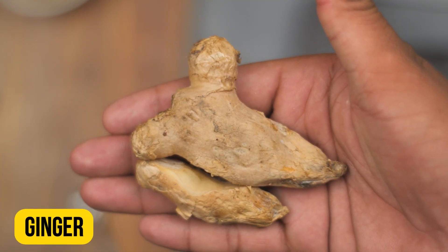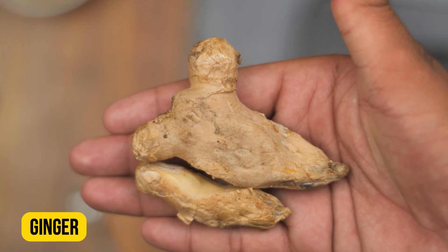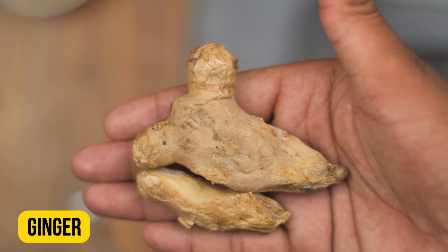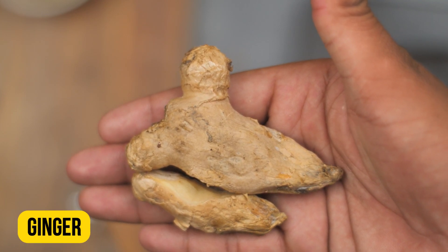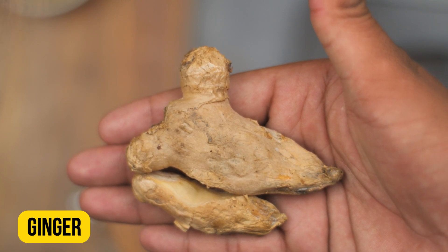Our next ingredient is ginger. Ginger possesses carminative properties that can help to expel gas and relieve cramps and indigestion. This shows the efficiency of ginger in treating stomach bloating along with its symptoms. Add a small amount of ginger.